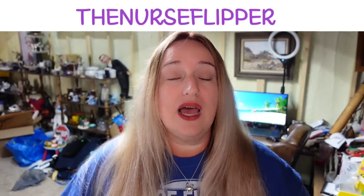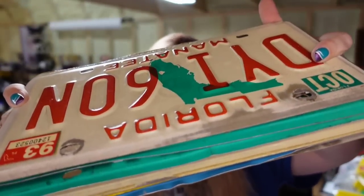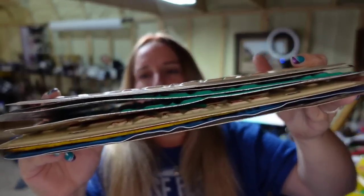Over on Poshmark — I use Lists Perfectly to cross post. It is a service I pay for. If you want to try it, just Google Lists Perfectly or go to ListsPerfectly.com. My code is TheNurseFlipper — all one word, no spaces, capital letters. You'll get 30% off your first month. So this is a big stack of license plates that sold on Poshmark for $60. I am $8 in — it's going to be about a $40 profit and they sold in about three months.